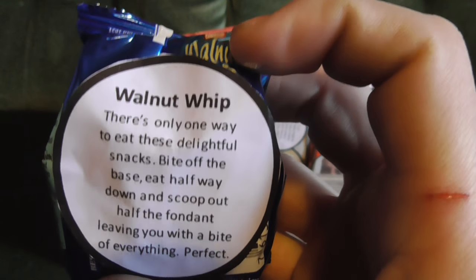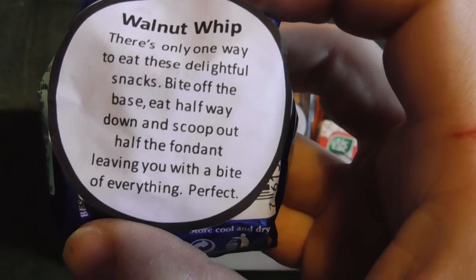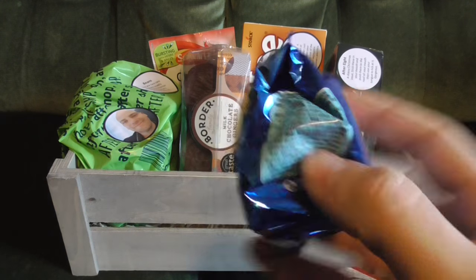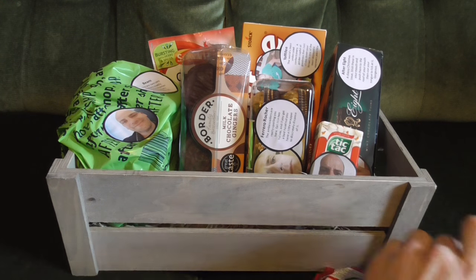Walnut whip — there's only one way to eat these delightful snacks: bite off the base, eat halfway down, and scoop out the fondant with your tongue, leaving you with a bite of everything. That's actually a really cool way to eat these — I haven't tried that yet, but I bought two so hopefully my brother will let me have one. Like the wagon wheels, these are well tiny — they used to be a lot bigger many years ago.